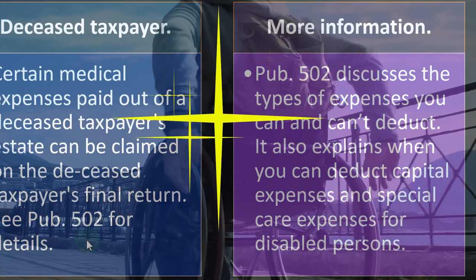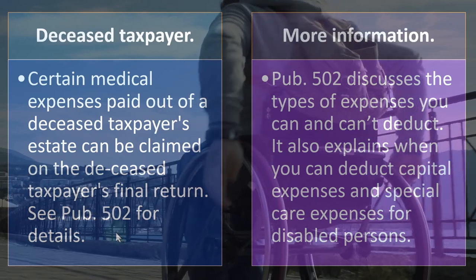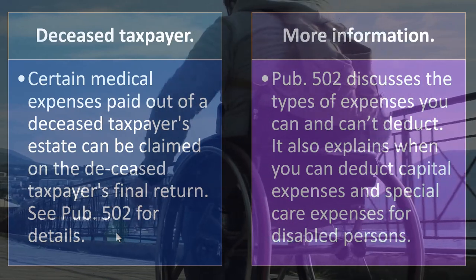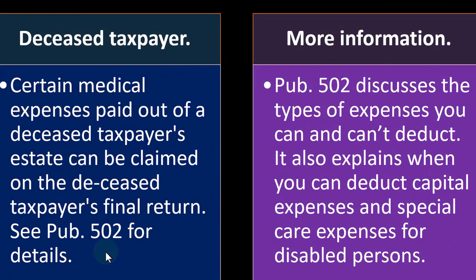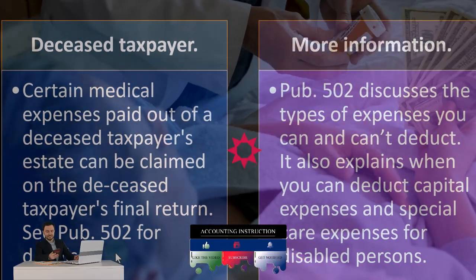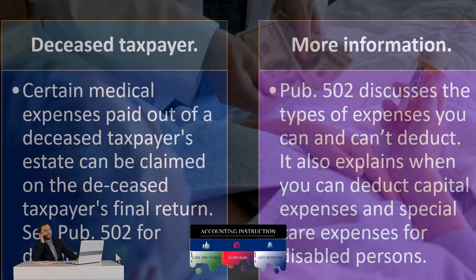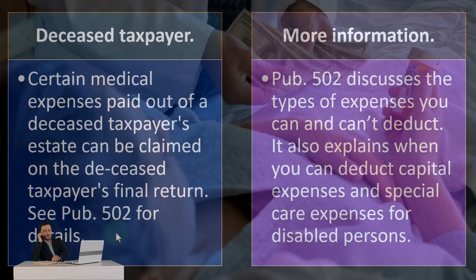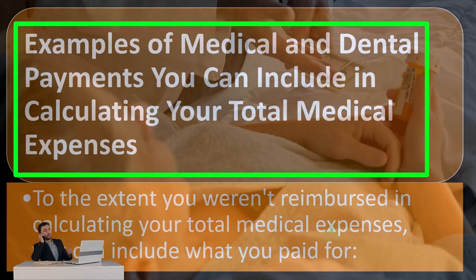People have basically come up with all kinds of things — like they got a jacuzzi and said their doctor recommended a medical whirlpool, or that their doctor said they needed a vacation to the Bahamas. So we have to define these medical expenses. If they're not defined expressly in the code, we might have to look at the regulations and possibly even court cases. But usually it's fairly straightforward — it's been kind of worked out — though you can imagine there could be a lot of gray areas.